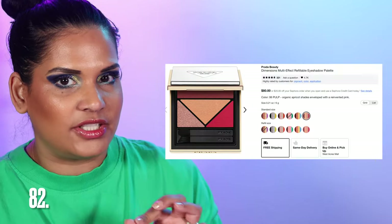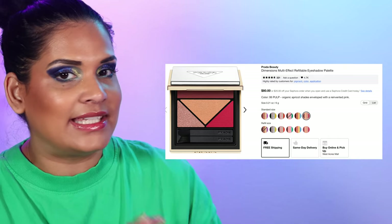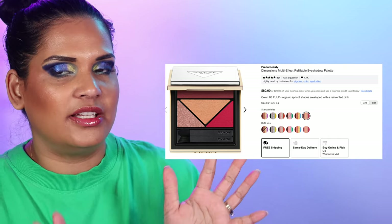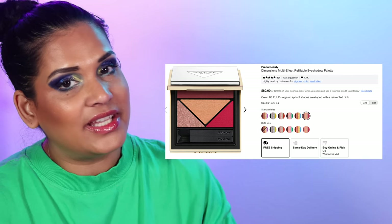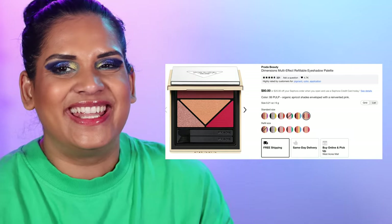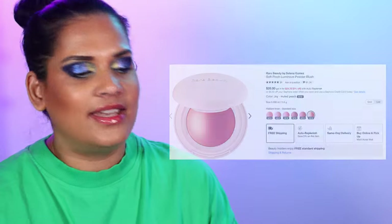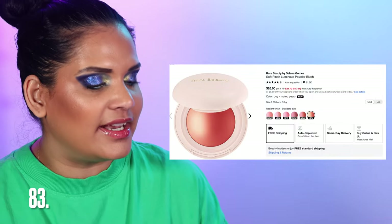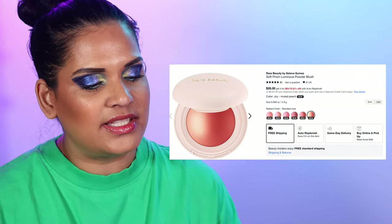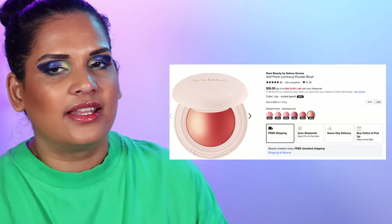I'm low-key eyeing the Prada eyeshadow quads — they retail for $80 and I didn't get one when they initially launched. If somehow a magical commission check comes in, maybe I'll splurge on a Prada eyeshadow quad. Next is another wishlist item — the Rare Beauty Luminous Powder Blushes in six shades for $26. These launched just before the sale and I have two shades on my wishlist.